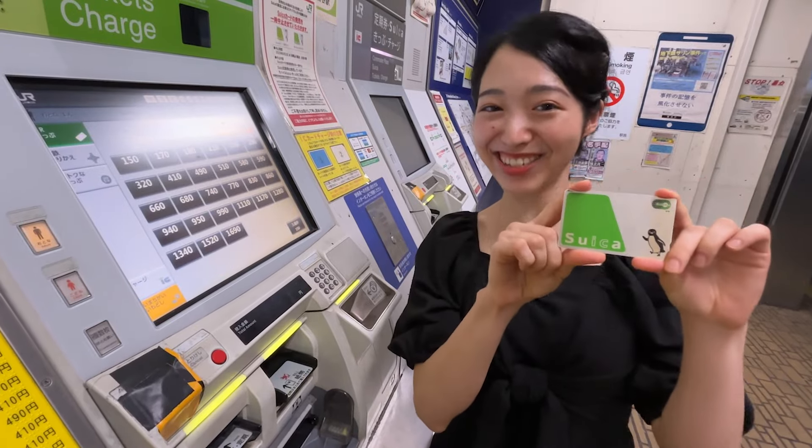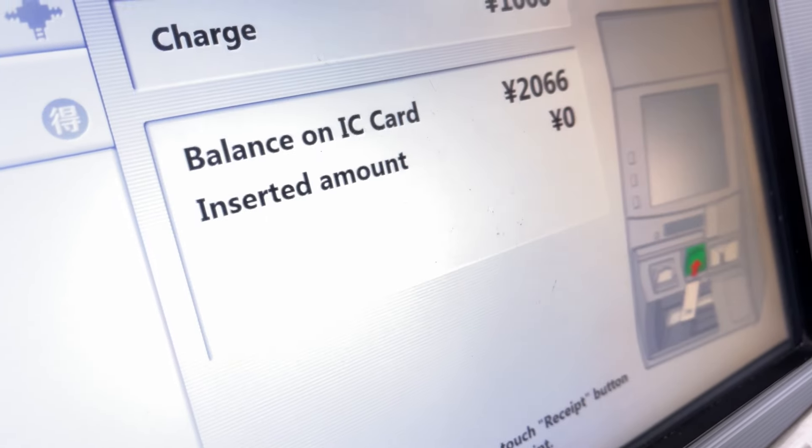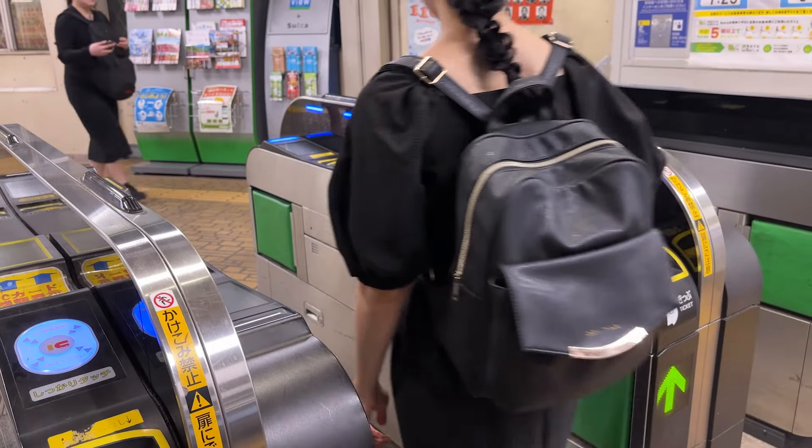I'm Coco, and I'll go with Nanami today. This narration sounds like a Suica commercial, but it's not like that. Today, I'll introduce Suica.